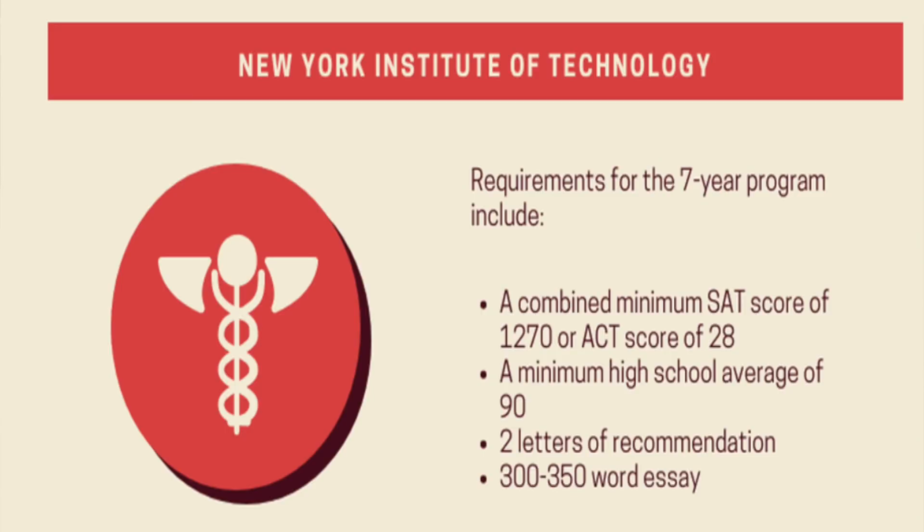The last program is the New York Institute of Technology, another seven-year program. You need a combined minimum SAT score of 1270 or an ACT score of 28, two letters of recommendation, and a 300 to 350 word essay. These are a few schools to look into if you're considering DO versus MD.